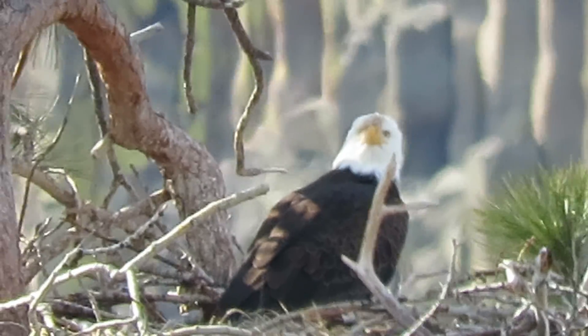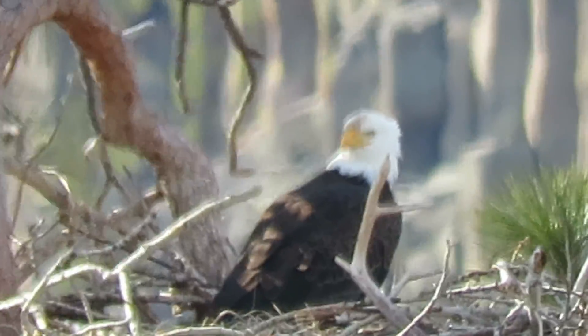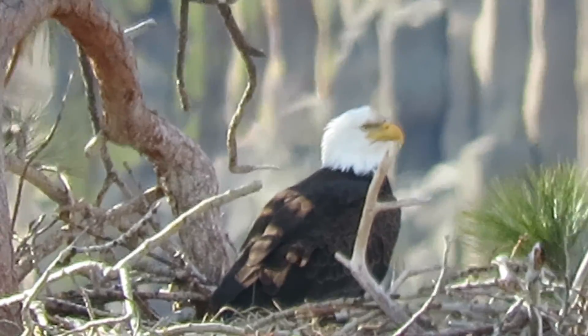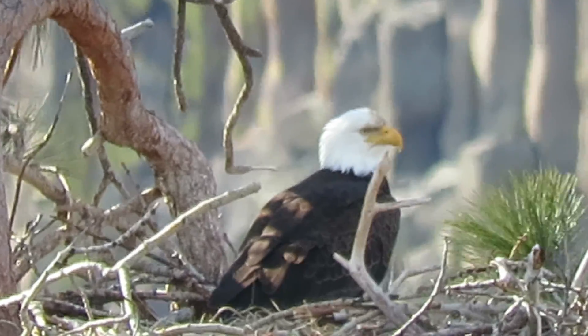I'm on the Yakima Canyon Road, mile marker 15 and a half. This is a nest that's active about every year here. It's a great spot for photos and videos.